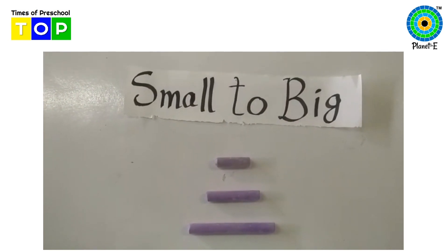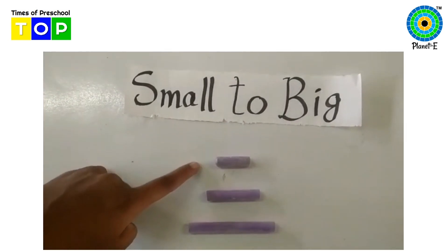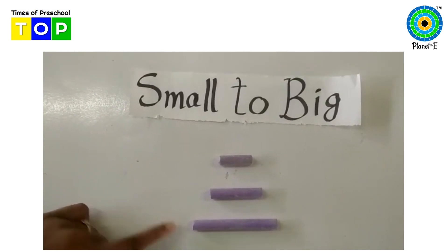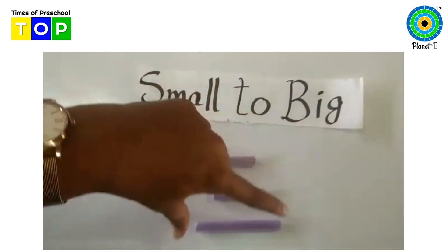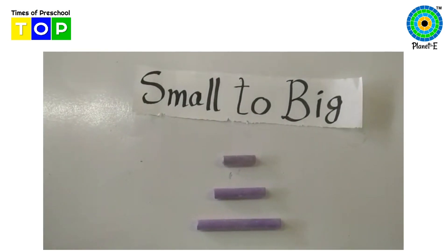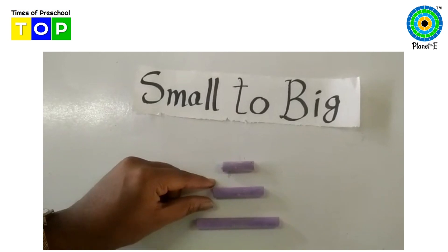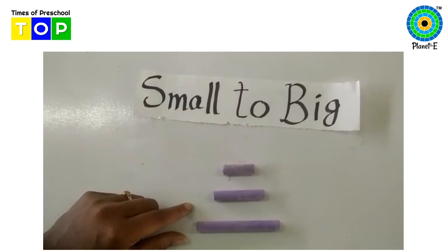Now children, here the chalks are arranged in proper order, correct order from small to big. You can see the very small chalk, then big chalk, then bigger chalk.